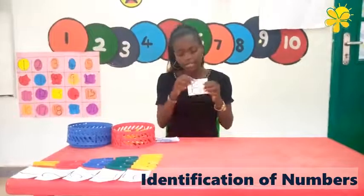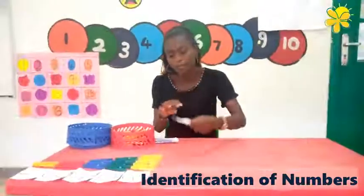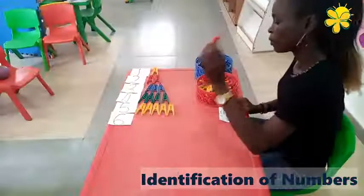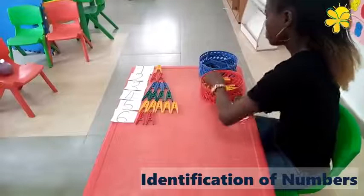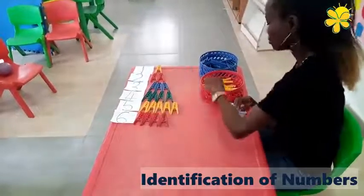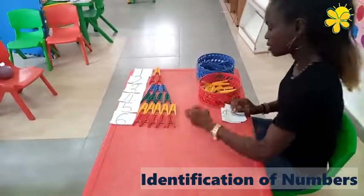The next number is number six. Number six. One, two, three, four, five, six. Good job.